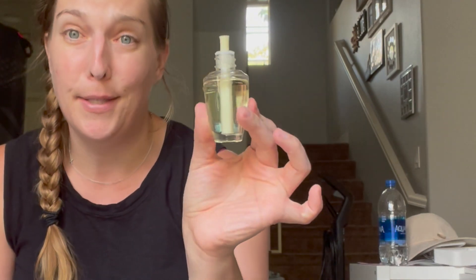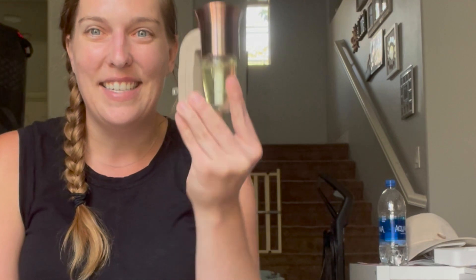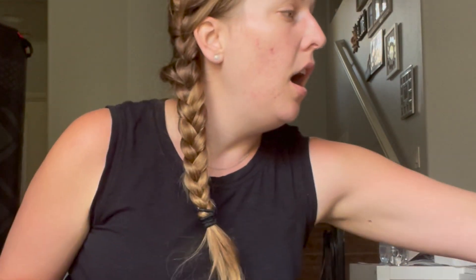If you are a Bath & Body Works rewards member, definitely check your app because I got an offer for a free wallflower bulb. Check your mailbox and app — the freebie is the wallflower bulbs, retailing for $6.50, and it's absolutely free. Just go in and pick your favorite scent. I used my reward to also pick up a wallflower plug, priced around $9.50, so I got both the plug and the bulb for free. It's a great two-in-one gift for the holidays or for your own home. If you're not on the Bath & Body Works rewards app, I'll link it below. When you sign up, you get a free body care item up to $14.50.